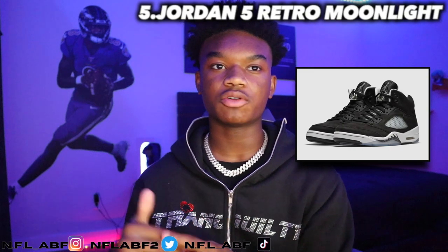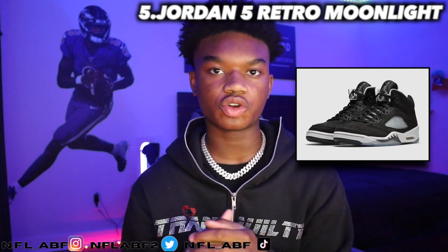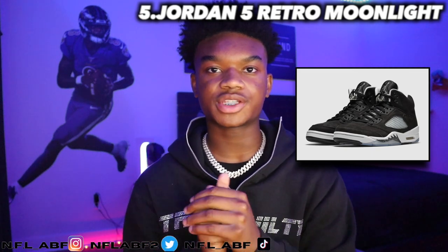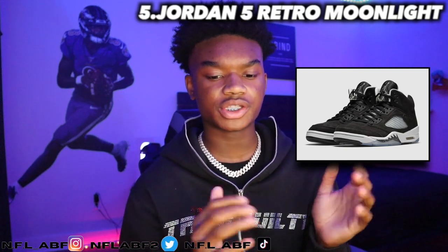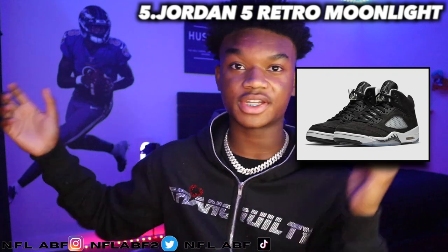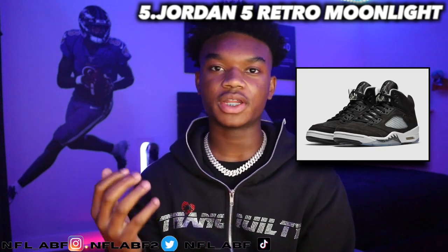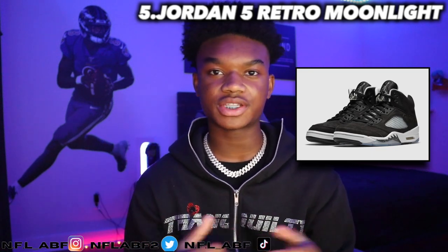Moving into the fifth shoe, it would be the Jordan 5 Retro Moonlight, which came out in 2021. It retailed for $190 and is now going for around $233. This is one of the nicest Jordan 5s I've seen, other than the Grapes, the Oregons, and some of the other colorways I really love.